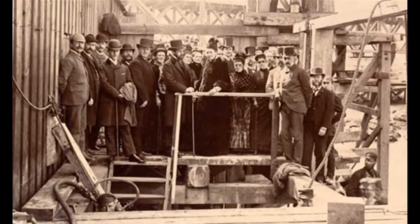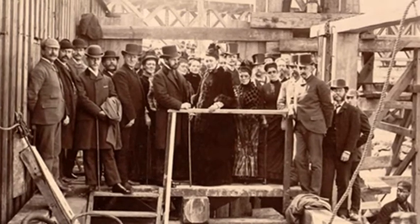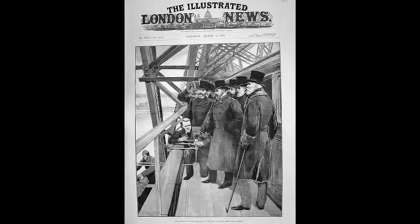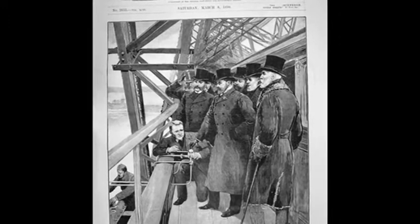Satisfied that the bridge was safe, the chairman of the various railway companies involved in funding the £3.2m construction travelled over it several times on the 24th February. A week later, the future King Edward VII formally opened the bridge and secured the last of 6.5 million rivets.